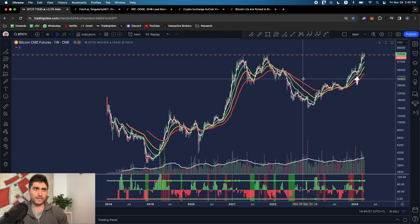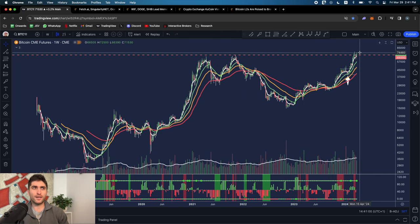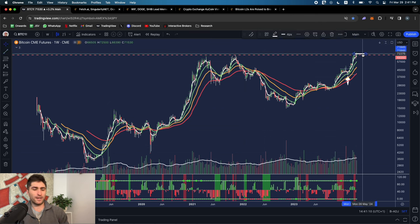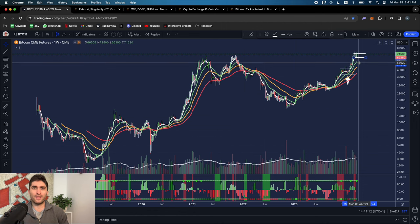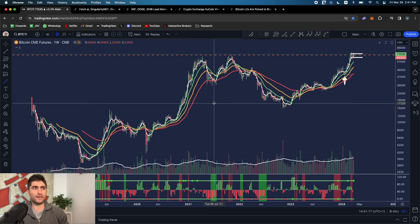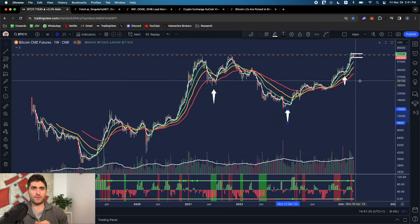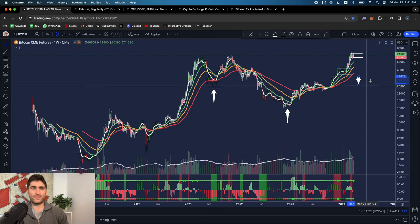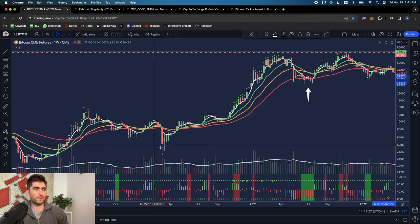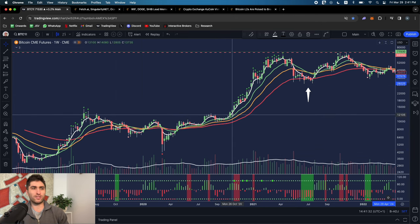Bitcoin has been at all-time highs over the past several weeks, forming a new base. Think of this as a cup with handle pattern, which is essentially what you want to see. We'll likely have some strong pullback to the medium-term moving averages, forming the right shoulder. That pullback would be a buying opportunity - similar to what we did back in 2020, riding the four-week moving average.